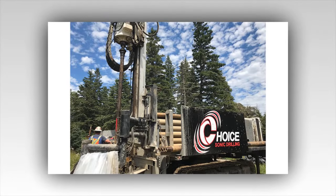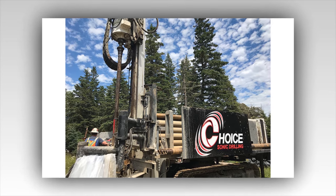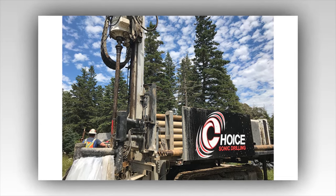Rick Lagina stood by the drill rig, his eyes reflecting the weariness of countless days spent chasing whispers and shadows. Yet beneath the fatigue, there was an unyielding determination — a fire kindled in his youth when he first read about the island's legendary treasure. Beside him, his brother Marty, ever the pragmatist, studied the geological maps and data with a furrowed brow. While Rick's belief was almost spiritual, Marty's faith laid in the cold, hard facts of science and technology.